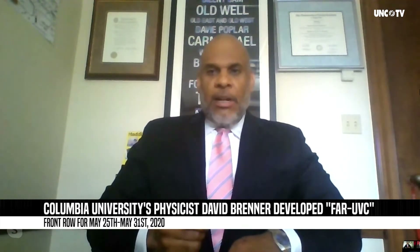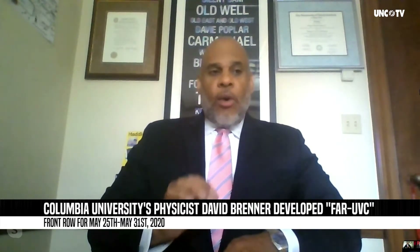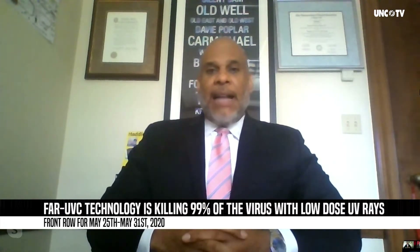While they're deploying it on the buses and the subways right now, it's killing 99 percent of the viruses it's coming in contact with, using low-dose ultraviolet rays.